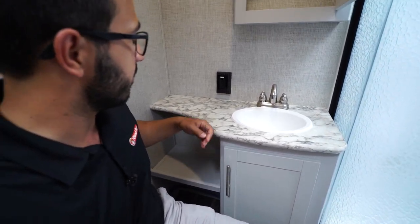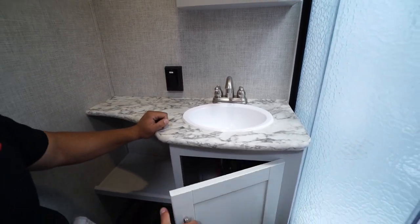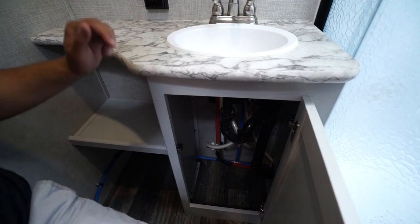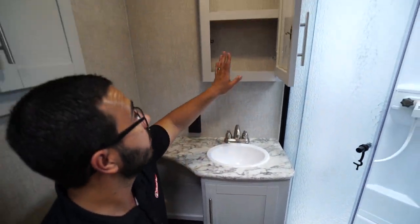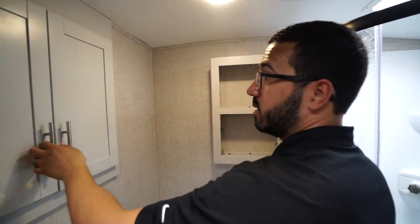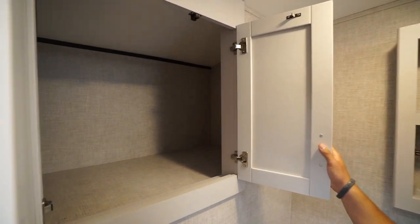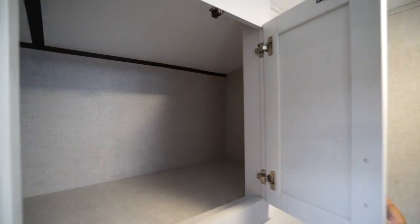There's a good-size countertop over to the side with an electrical outlet. Underneath you have a snug space for a smaller trash can if you want to hide it. Right up top is the mirrored medicine cabinet — open it up and there's a big extra storage area right behind it, which is really cool. You could put your dirty laundry basket in there or anything else you need.